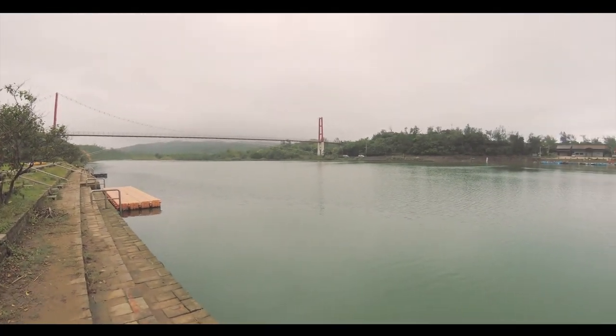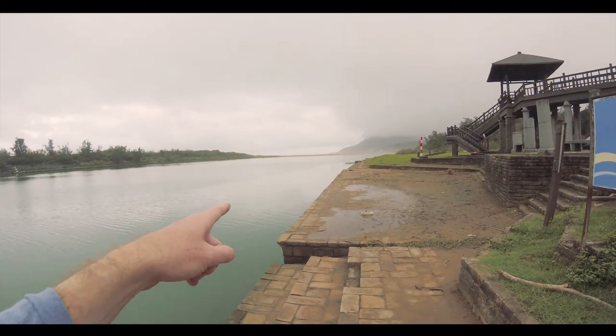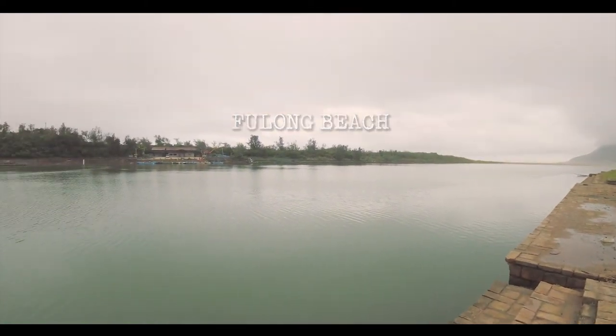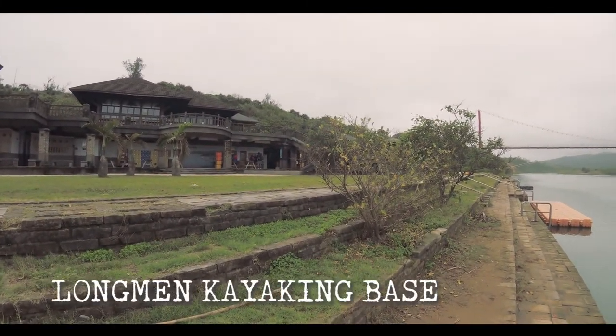Hello, good morning! Today we are here at — where are we? We are at Xuangxi River. Over there you can see the beach at Fulong. Here we have the suspension bridge and here we have the kayaking center. Today we are going to do some kayaking.